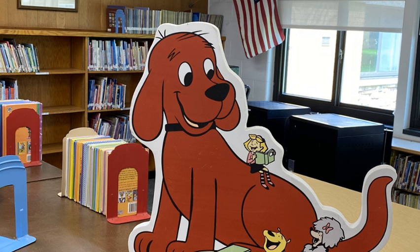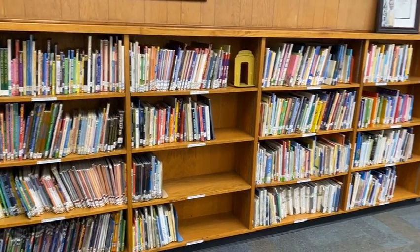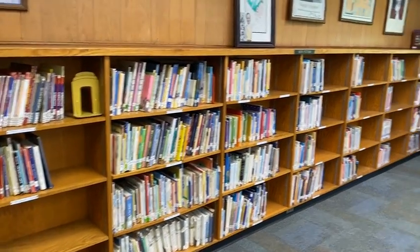There's Clifford — I think he likes to read! More cool things happening in the library. You've got to check it out. Look at all those books. We've got books for every age level and every interest.